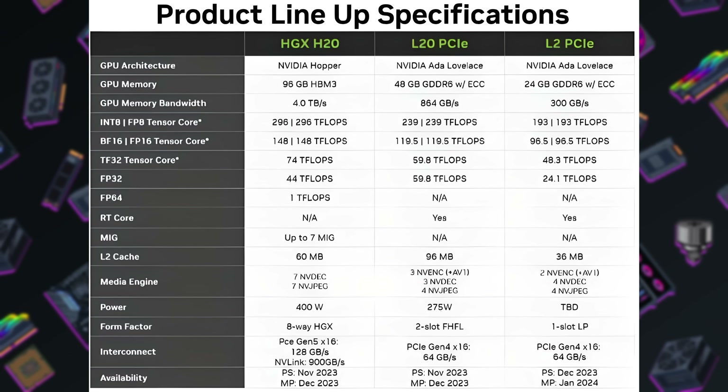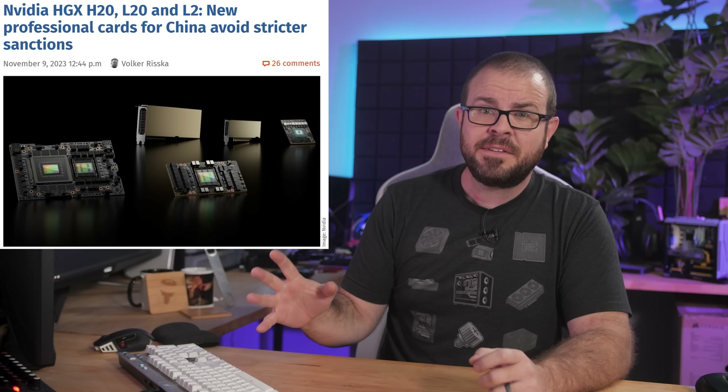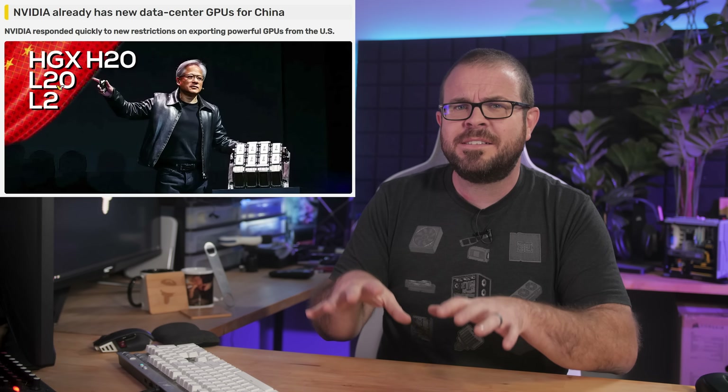The HGX H20 and the L20 and L2 PCIe should not exceed 4800 trillion operations per second per their specs, and Nvidia is apparently set to start taking orders for these new GPUs on November 16th, the same day the export restrictions fully take effect. So it's pretty evident that Jensen and company wanted zero downtime in their ability to continue shucking their AI silicon worldwide.